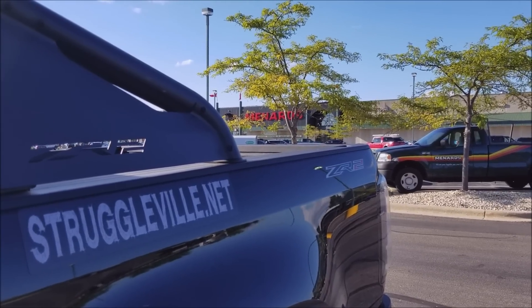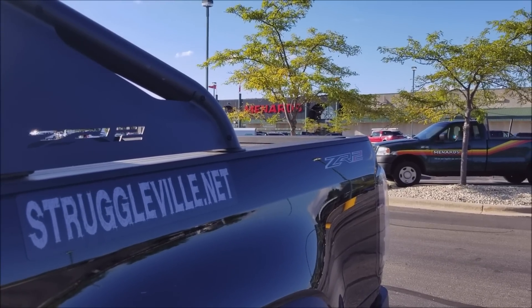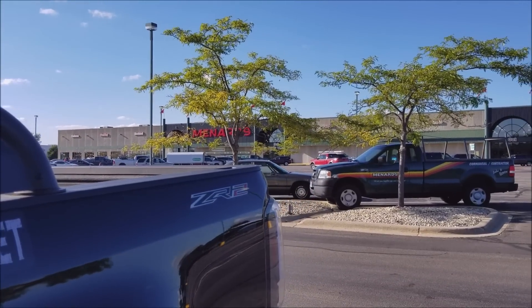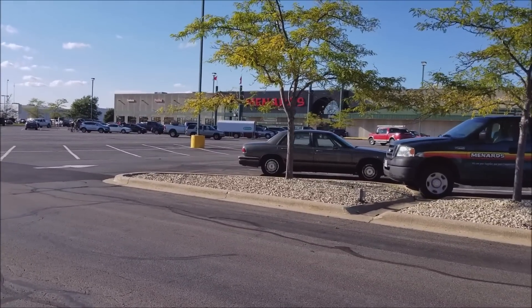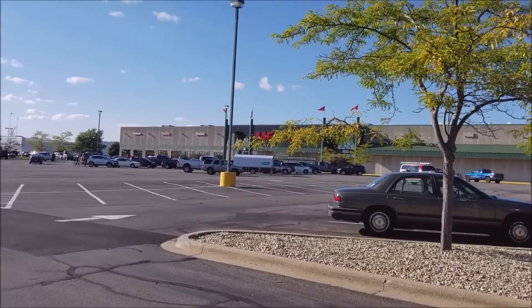Hey guys, welcome back to the Struggleville YouTube channel. After five weeks of 11% rebate sales, Menards is finally back with a regular ad that gives us some free stuff. So we're going to go inside and check out what free things we can get this week. All the deals are already posted on my website, Struggleville.net, and on the Struggleville Deals app for Android users.